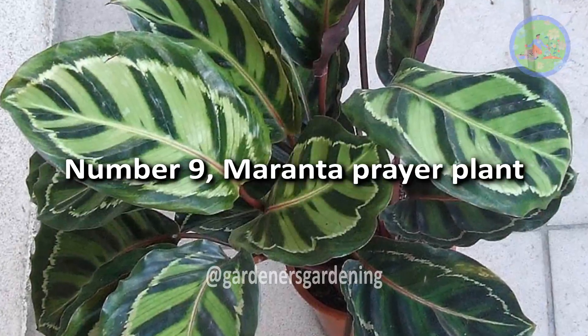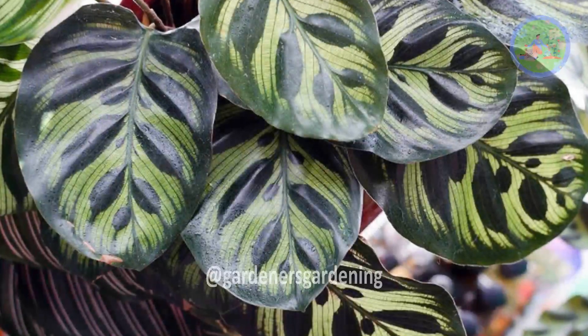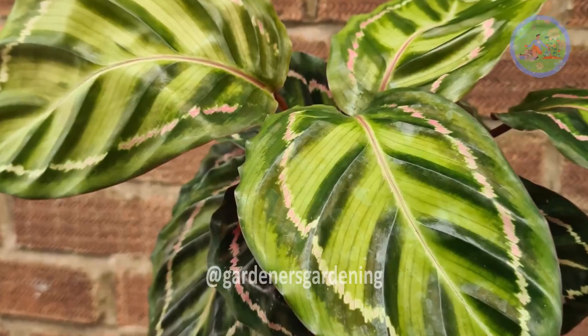Number 9: Maranta Prayer Plant. Maranta Leuconeura, called the prayer plant, gets its name because of the way its leaves fold together at dusk — a process called nyctinasty.